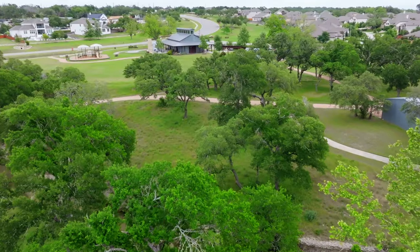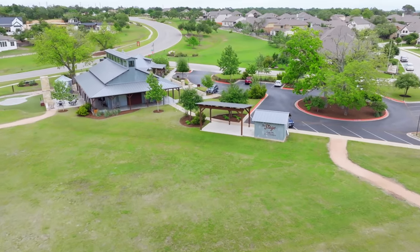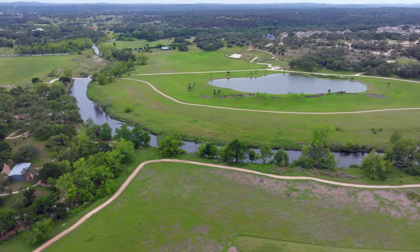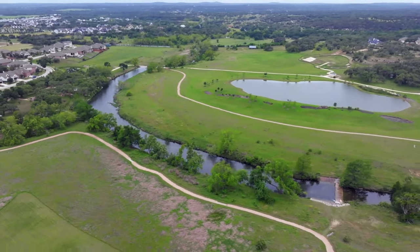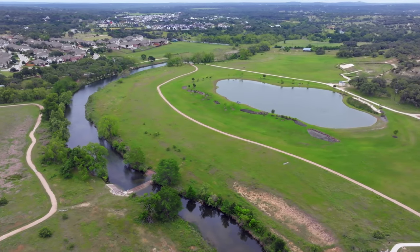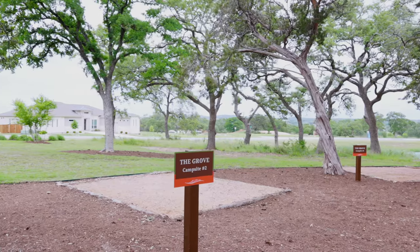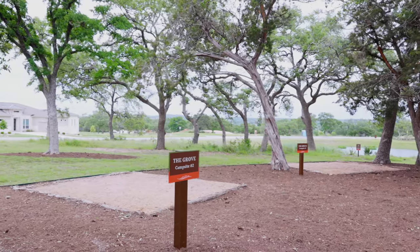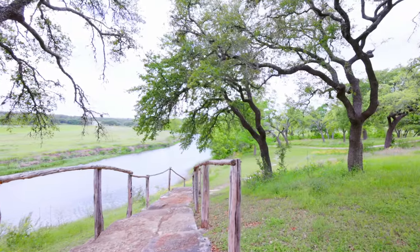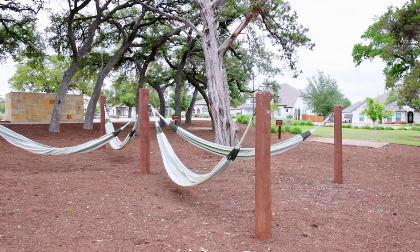Dripping Springs is known as the gateway to the Texas Hill Country, and the developers of Calaterra made sure to preserve the natural settings in this community. The entire neighborhood is around 600 acres, but 250 of those acres is dedicated green space with a park-like feel. So you can enjoy amazing views, gentle rolling hills with majestic oak trees, walking and biking trails, picnic areas, and a fishing dock along Onion Creek. The vision is that residents feel relaxed and inspired by the beauty of nature.